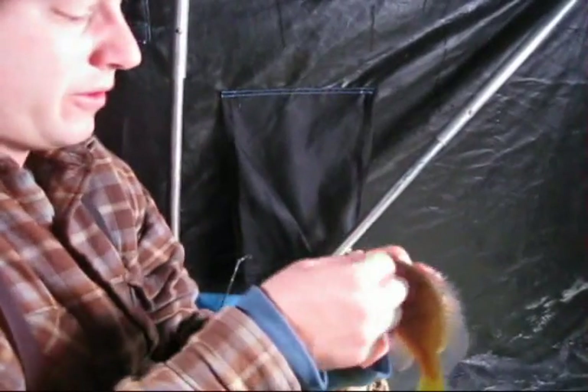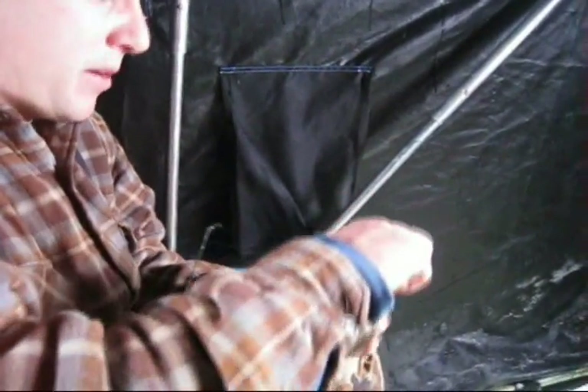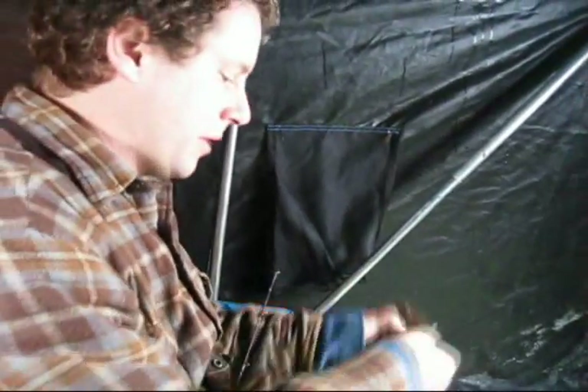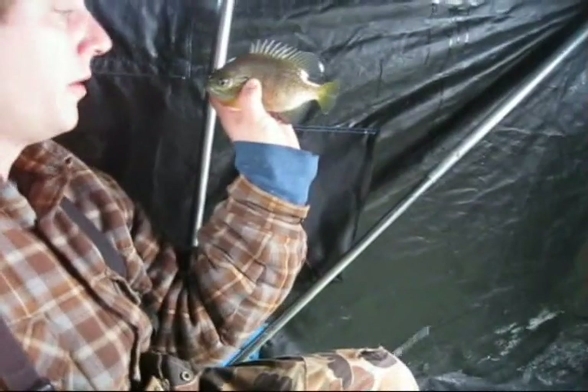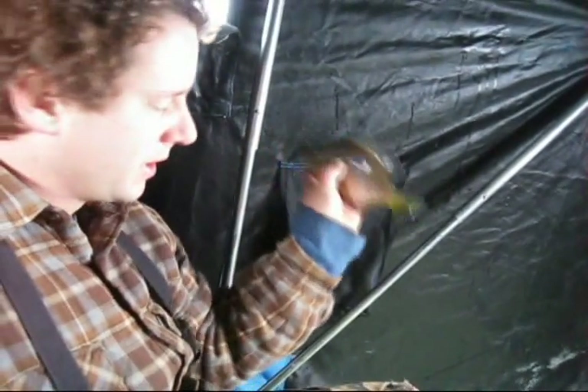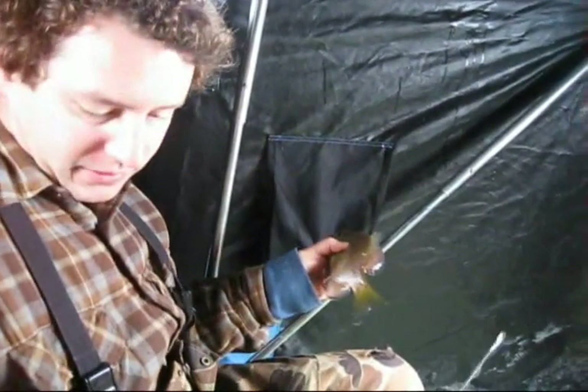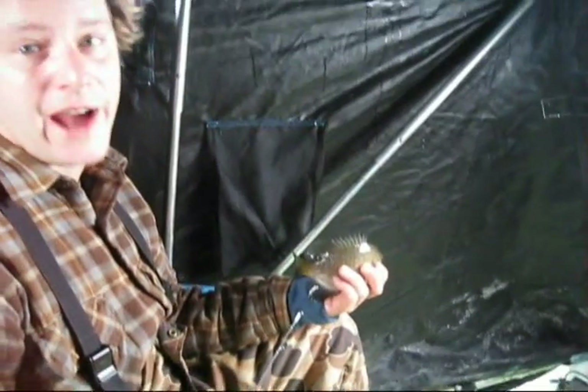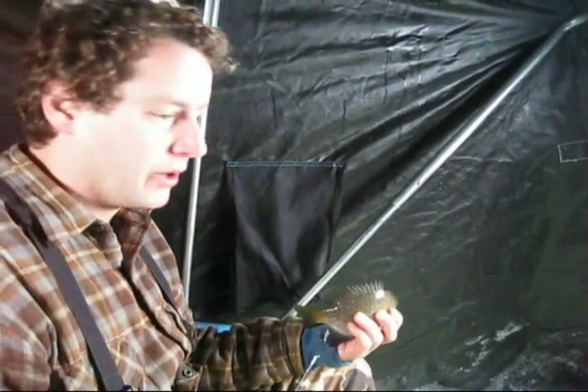We're fishing here — it's about 14 feet deep in the stock pond, but the fish are suspended all over. We're marking them between about nine feet all the way to the bottom. I'll tell you what, these flashers are invaluable tools for fishing. You know where the fish are, you know how deep they are, you know whether they're not there — that's always very important to know.